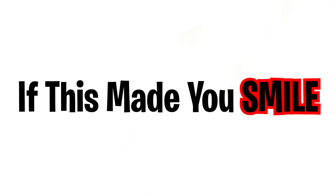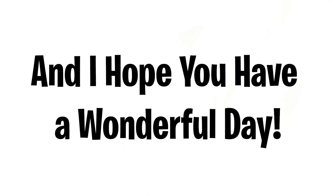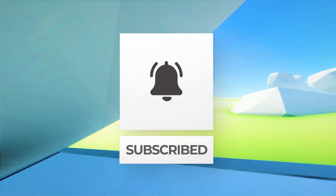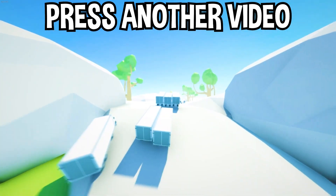If this made you smile, now it's your turn to make me smile by liking the video and subscribing. Thank you and I hope you have a wonderful day. If you enjoyed today's video, go down below and hit that subscribe button, also hit the like button, and tap on another video on the screen right now to watch more videos just like this one.